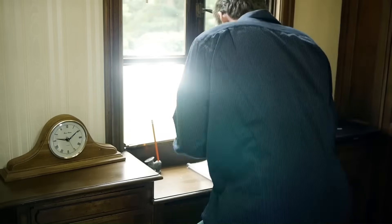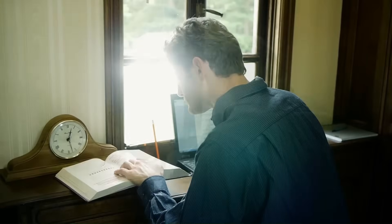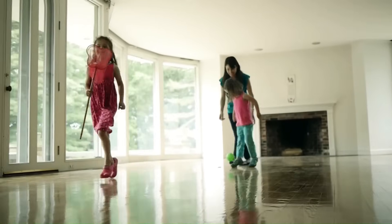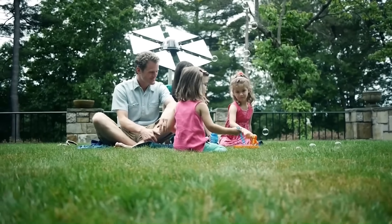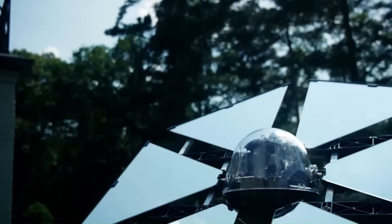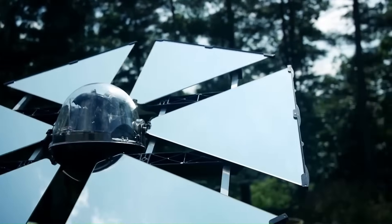The control unit allows you to set the target area for the reflected sunlight. The Sunflower Home Heliostat can provide up to 500 watts of light, equivalent to about five 100-watt light bulbs. It can also reduce your home's heating costs by providing natural warmth. The Sunflower Home Heliostat costs $399.